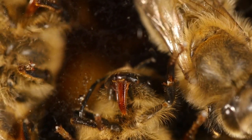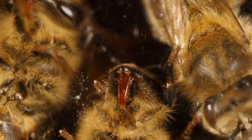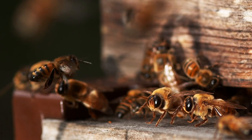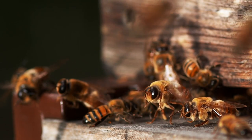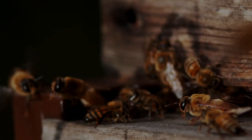As we take a moment to witness the marvel of this tiny yet extraordinary bee, let us remember the significant role it plays in the delicate balance of our planet's ecosystem. The preservation of these precious creatures and the habitats they depend on is a responsibility we all share. Thank you for watching, and see you in another video!